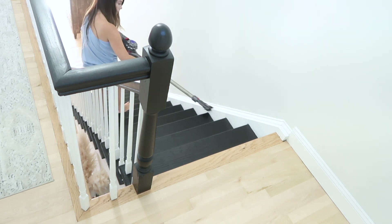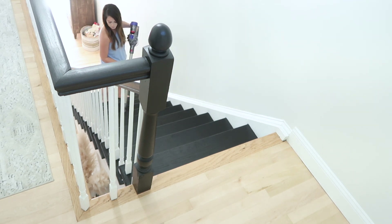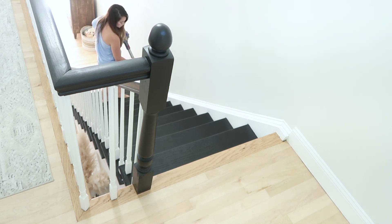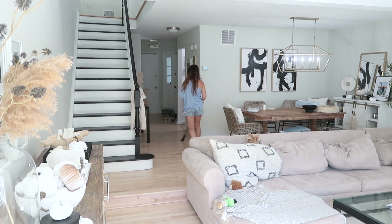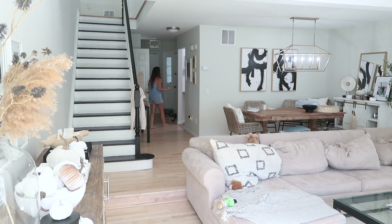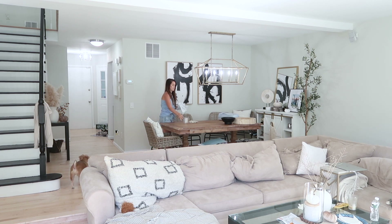As I'm walking downstairs, I'm vacuuming too — mainly under where the vent was that I cleaned earlier, to pick up any dust that had fallen. Now I'm on to the dining table, getting all the clutter off. I'll repeat the same thing on the coffee table before I make my way back to clean the tops and surfaces.